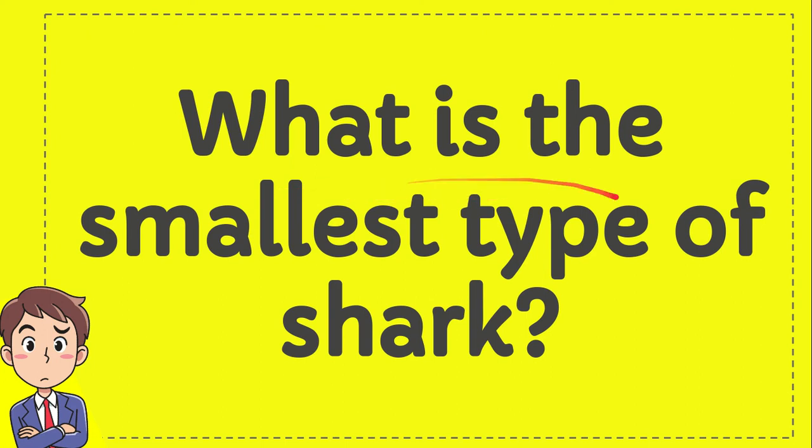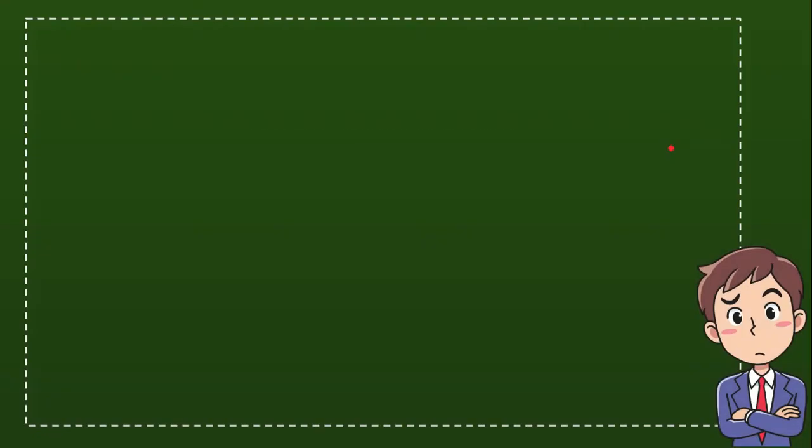What is the smallest type of shark? We'll give you four options and you try to guess which one from these four options is actually the correct answer for the question. Here is the list of options.